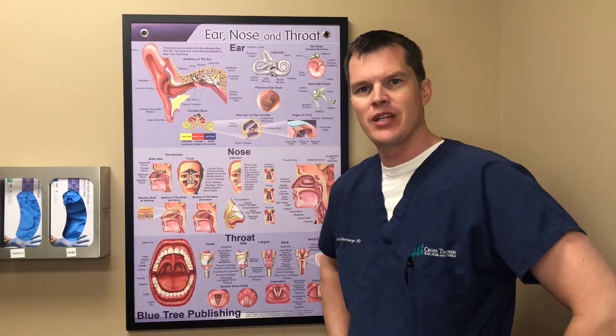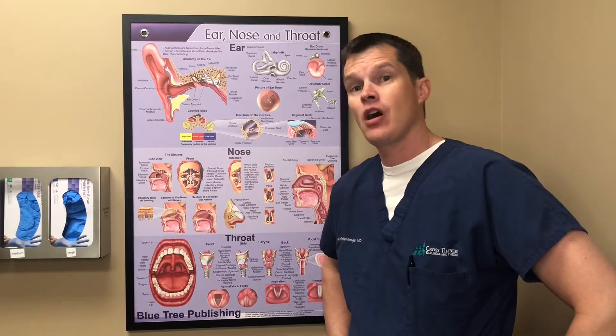Hey, Luke Schellmer. I'm an ENT doc. So today we're going to talk about cauliflower ear.